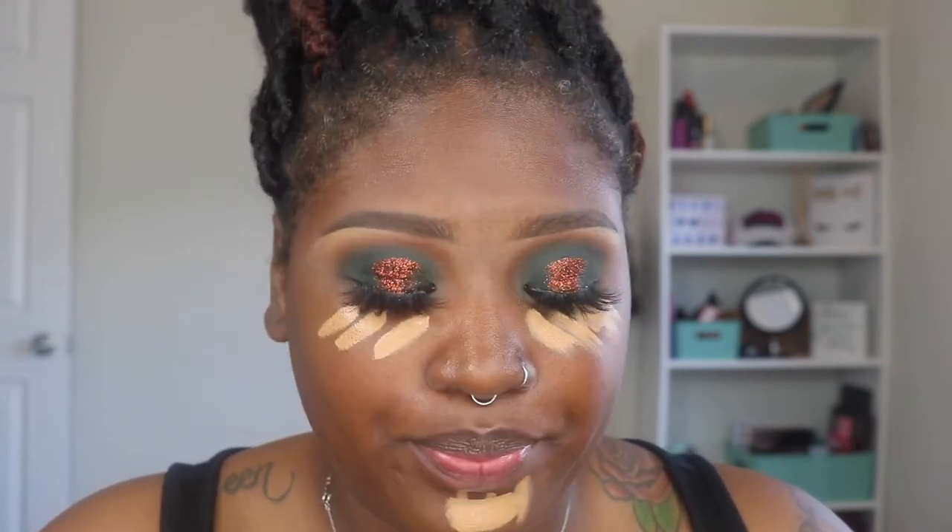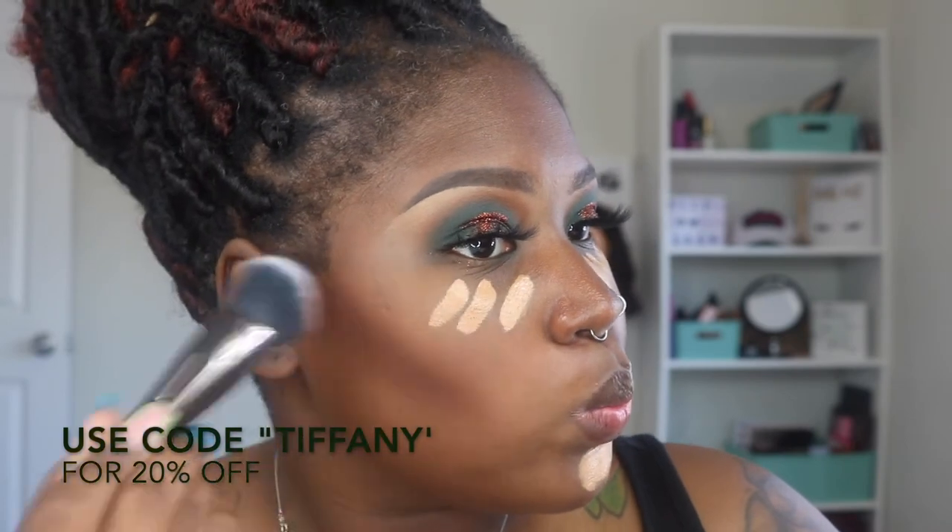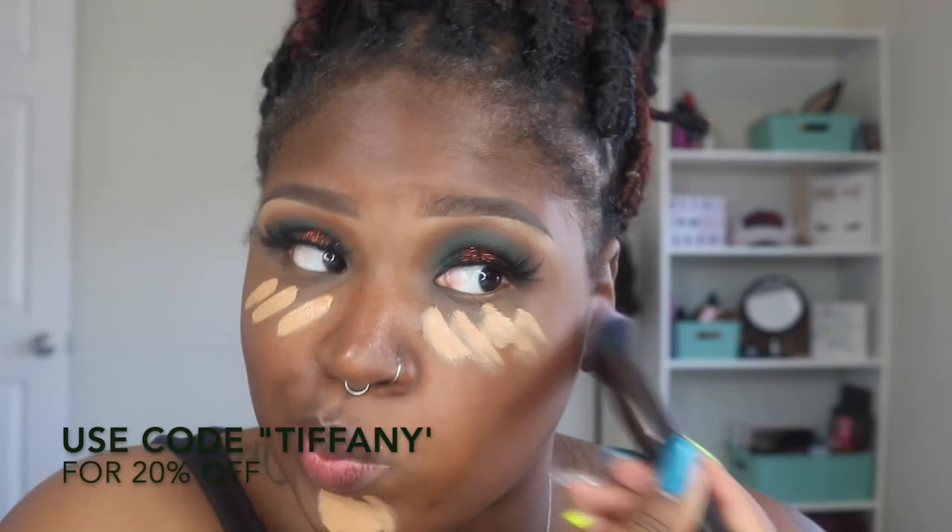I'm going to use my Too Faced Born This Way in Butterscotch. I'm also going to use my Matchstick in Espresso to contour — I'll just put Espresso on and use that to contour. My mirror is to the left of me, that's why I keep looking left. This brush from the brand is like an angle brush — it's pretty dense and I'm going to use it for my foundation too. My foundation is my Lancôme Teint Idole in 500 Suede Warm. I haven't used this in a little while but it's one of my favorite foundations.